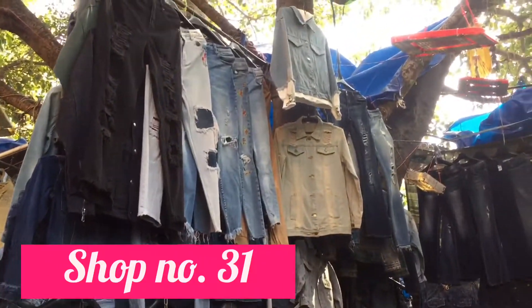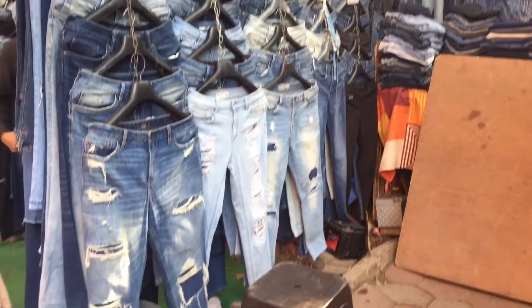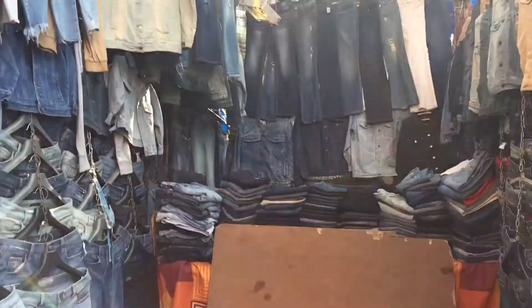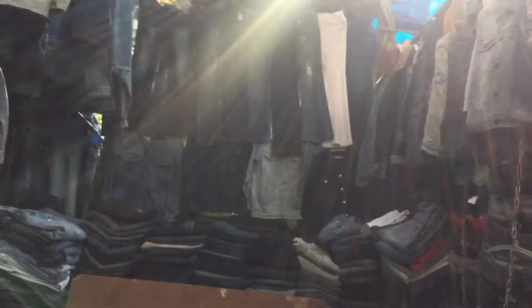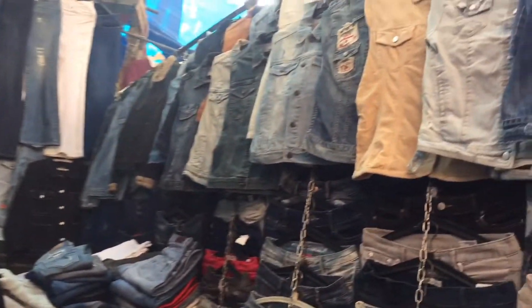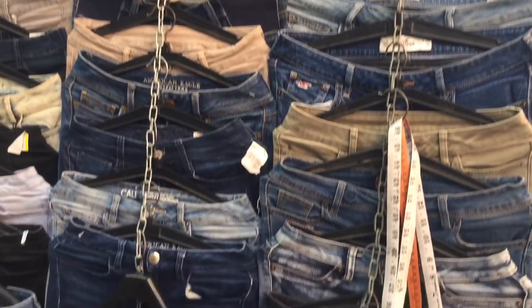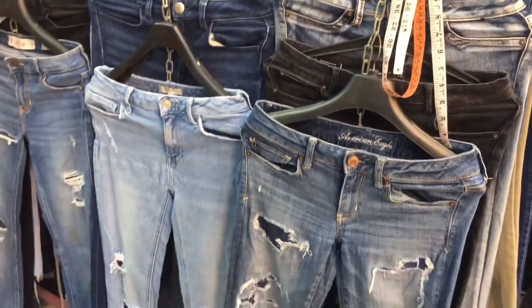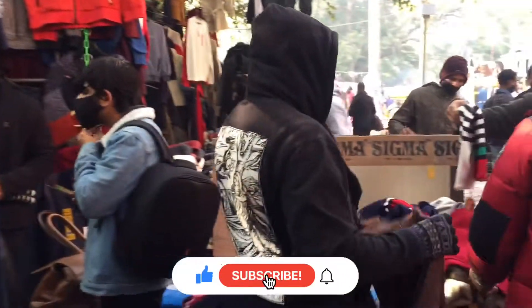Shop Number 31 mein bhi same variety milegi — denim jeans, denim capris, shorts aur denim jackets. Denim jacket usually hum summers mein pehnte hain but kuch log winters mein bhi carry kar lete hain. Shop Number 31 mein girls jeans aur boys ki dono milegi. Strip waali jeans hoti hain aur plain jeans bhi hain — yeh log bargaining thodi kam karte hain.